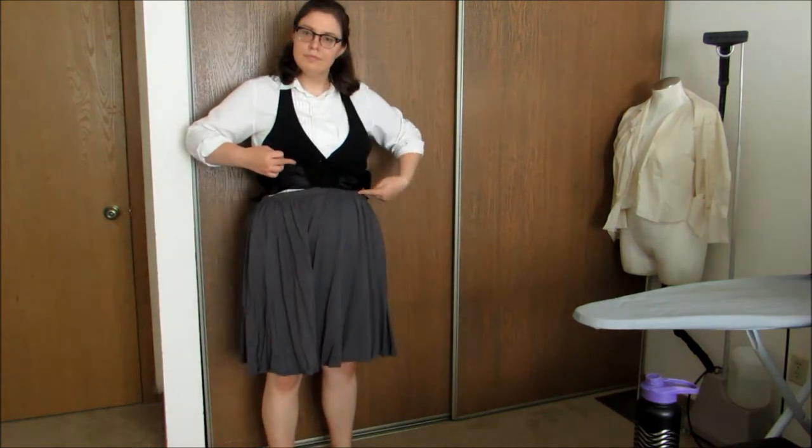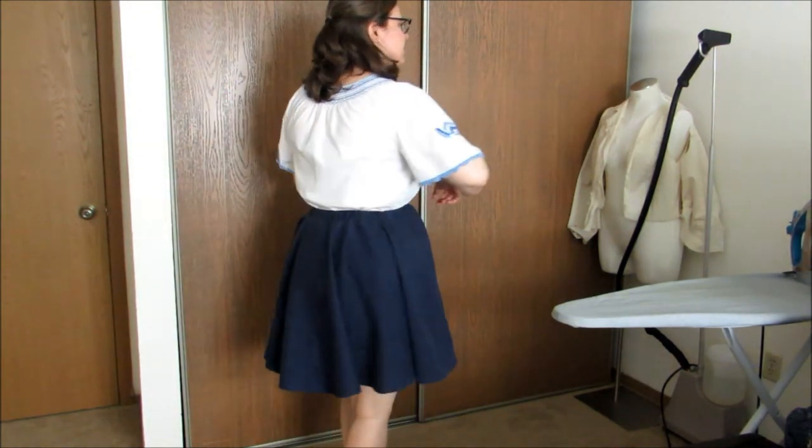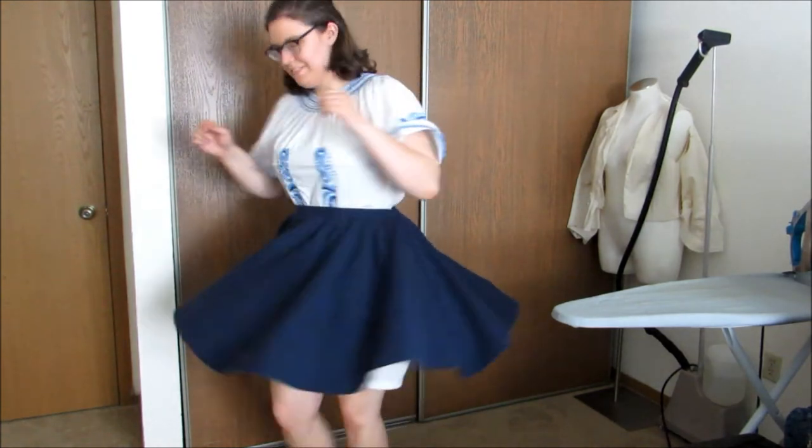I also got this skirt at a thrift store. It had a full elastic waistband and I converted it to flat in the front and elastic in the back. This skirt met the same fate — full elastic waistband converted to flat in the front and elastic in the back. I used to wear this swing dancing because it twirls so well. It's a little short for my taste now but I'm keeping it until I make a replacement.